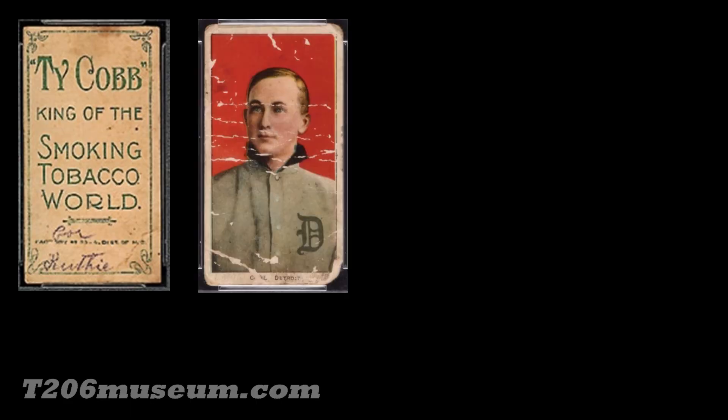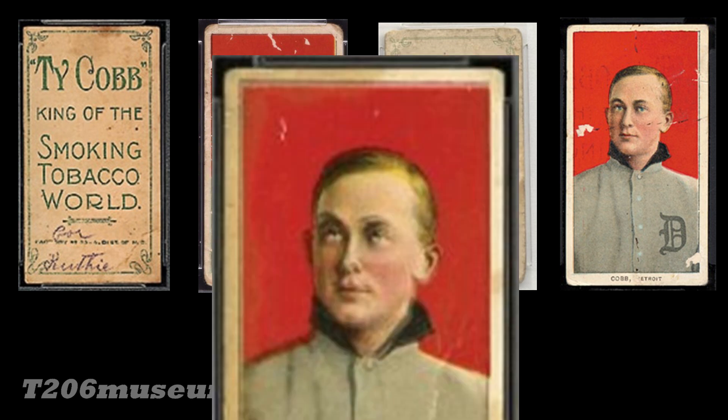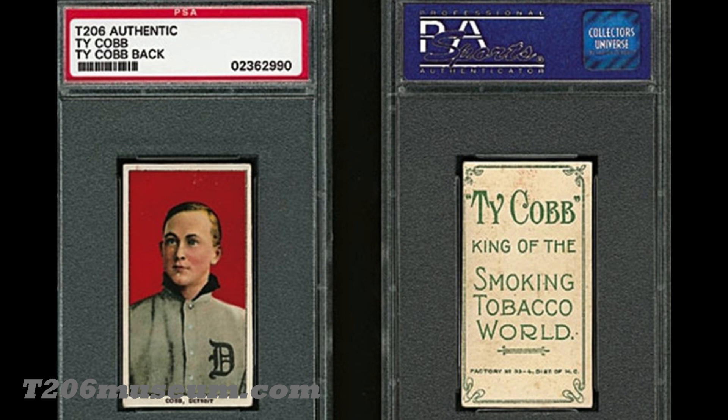At the same time, there are known Ty Cobb backs that have names written on them, creases, and paper loss on the back, and also paper loss on the front due to rubber bands. You can also see examples where the front image is very out of focus. And there's an example that has the Ty Cobb back overprinted on the front of the card — which tells you that at one point there were Ty Cobb back sheets stacked on top of each other, transferring ink onto other cards.